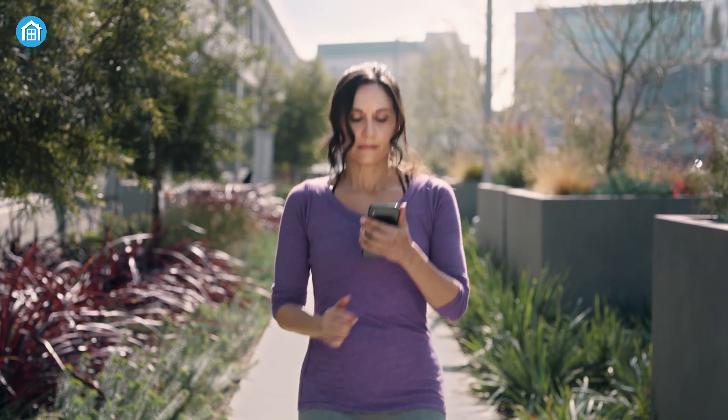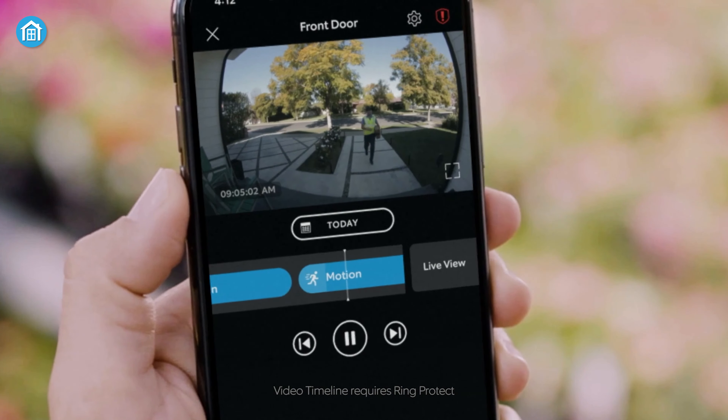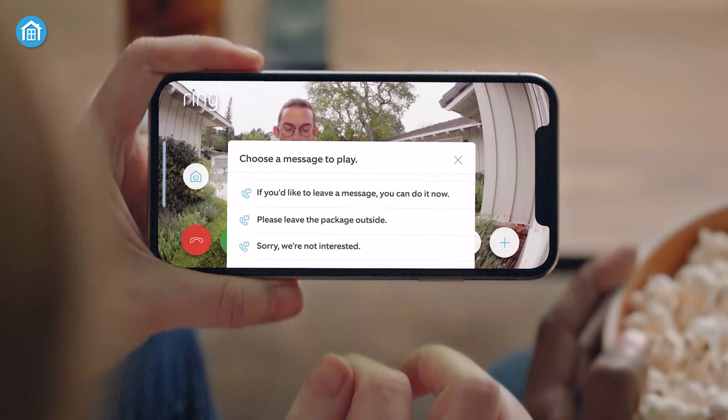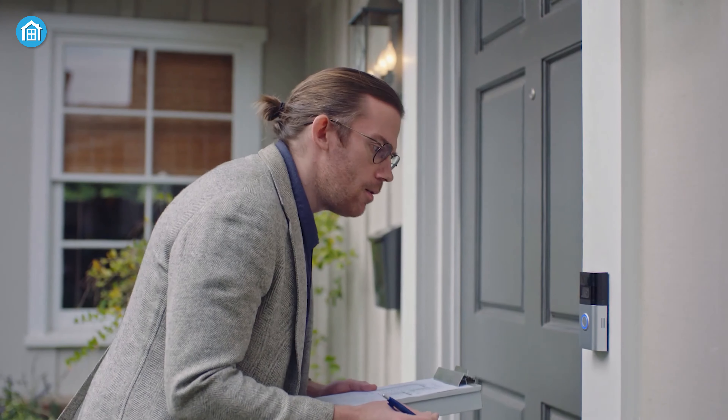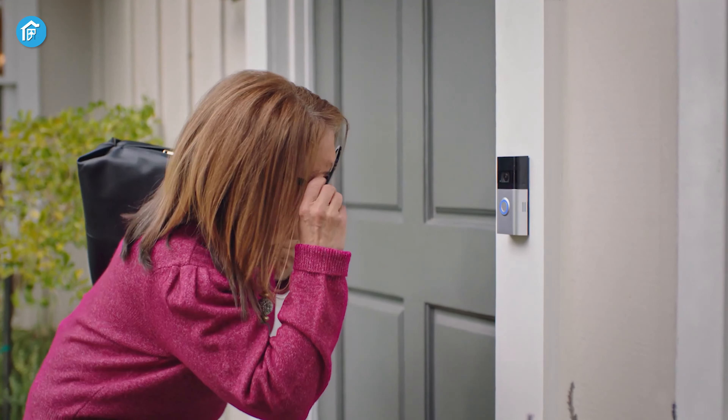On the other hand, the Ring Battery Doorbell Plus allows for a more personalized viewing experience by letting you create a customized motion zone. Its quick reply feature also allows for easy responses when you're occupied. Apart from that, it also features unique 3D motion detection for more precise motion detection.